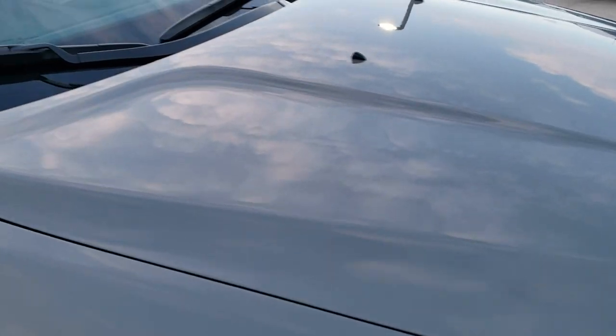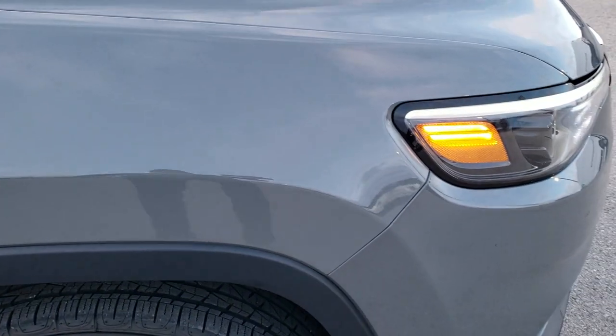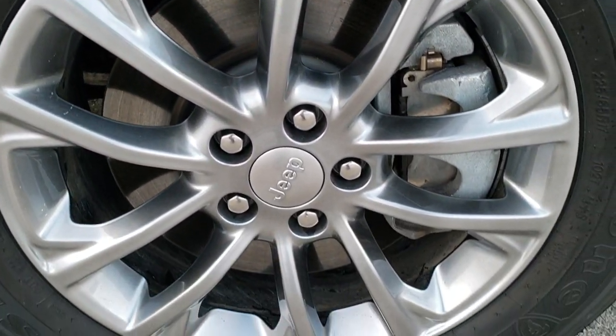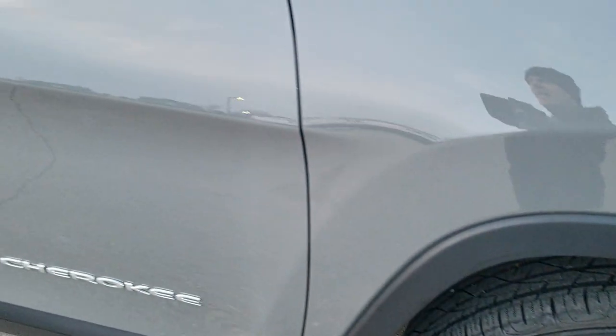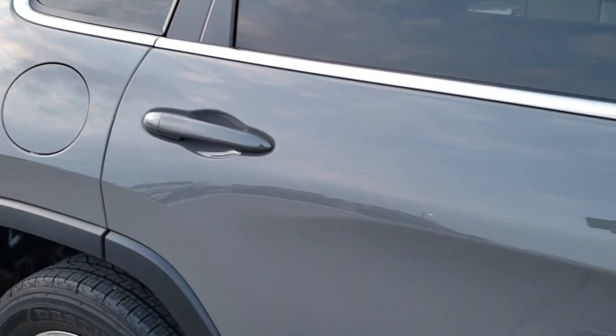No dents or dings on the hood. It does have the cold weather group, so you get the windshield wiper de-icers. The passenger side fender is in excellent condition as well — no dents or dings — and this passenger side rim is in excellent shape too. Down this side of the Jeep, no dents or dings in the doors. Very, very clean.